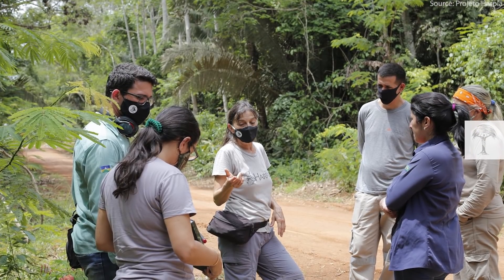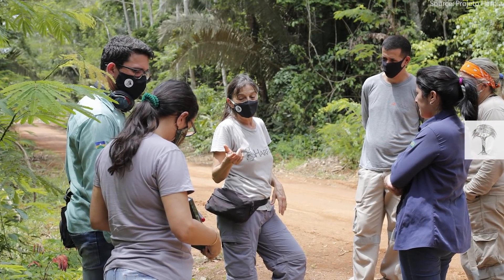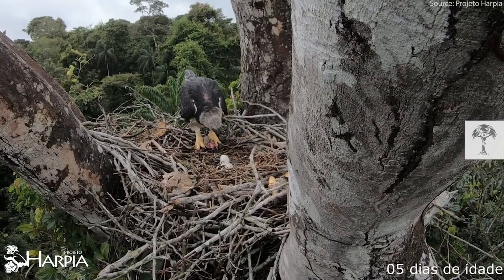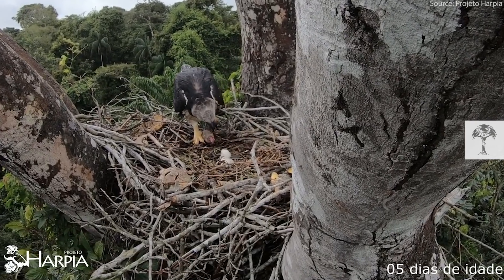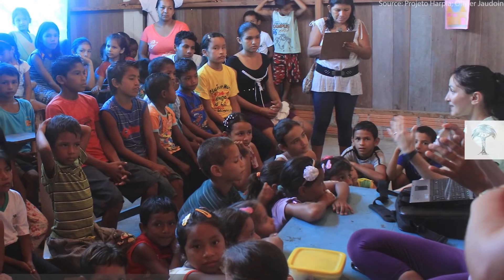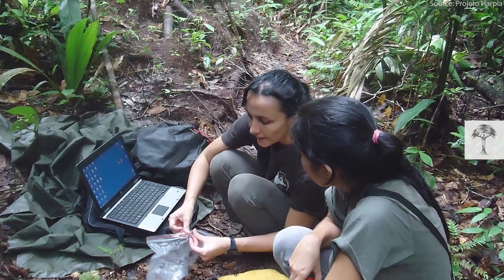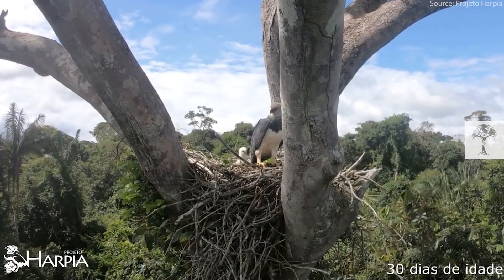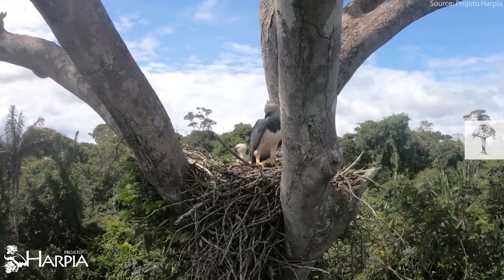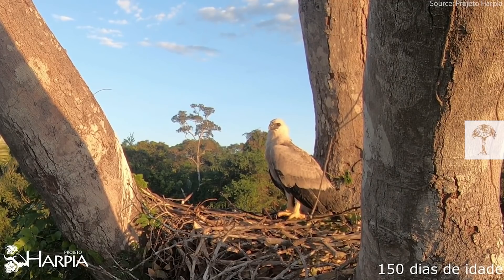Created in 1997, the program Projeto Harpia does exactly that. Thanks to the work of researchers, students, and volunteers, 120 nests are now being monitored in Brazil. The team also carries out environmental education, raising awareness in surrounding communities and collecting scientific data. Securing the biodiversity present in the ecosystem that these birds of prey inhabit can only be achieved if the harpy eagle is successfully protected.